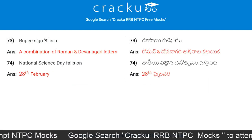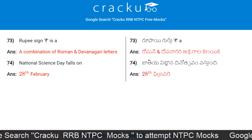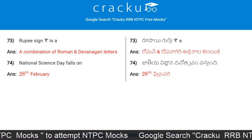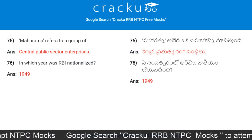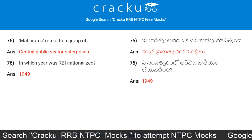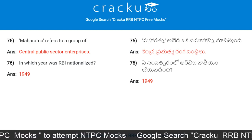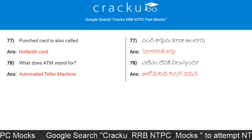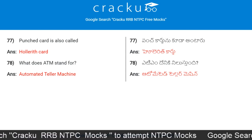The Rupee sign is a combination of Roman and Devanagari letters. National Science Day falls on the 28th of February. Maharatna refers to a group of Central Public Sector Enterprises. In which year was RBI nationalized? It was nationalized in the year 1949. Punched card is also called a Hollerith card.